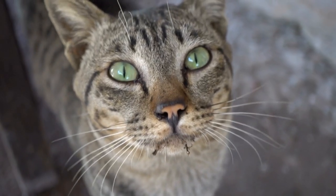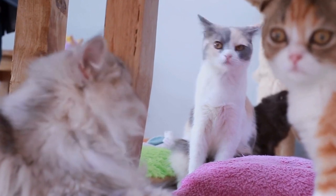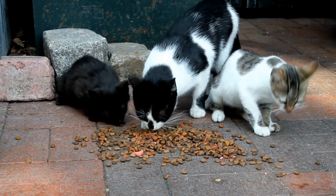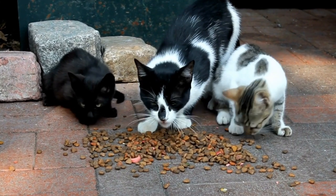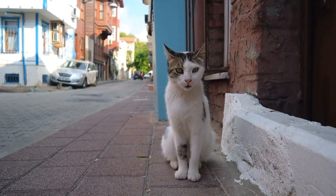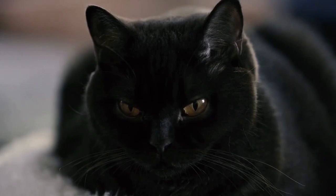5. Creating Hiding Spots. Cats love hiding spots, as they provide them with a secure and cozy nook where they can retreat whenever they feel the need. You can create hiding spots by utilizing cardboard boxes, soft blankets, or even repurposed furniture. Ensure that these spots are easily accessible and placed in locations where your cat will feel safe.